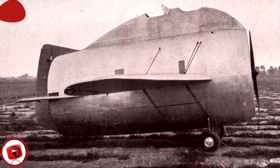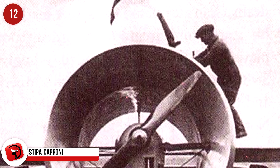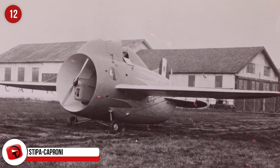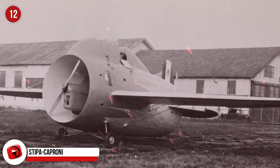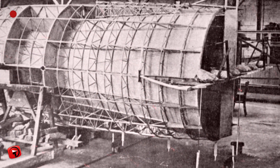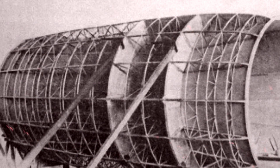The Stipa Caproni. This aircraft was designed by Luisa Stipa, an Italian aircraft designer way back in 1932, and while it doesn't look like it would work, it did. It was built by Caproni, an Italian aircraft manufacturer. The fuselage of this plane is what makes it stand out — it was barrel-shaped and hollow, and the propeller and engine were enclosed within.